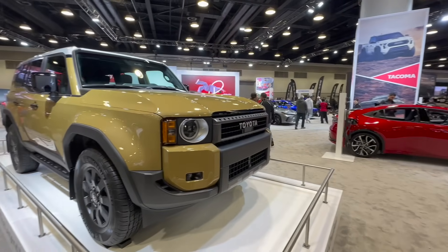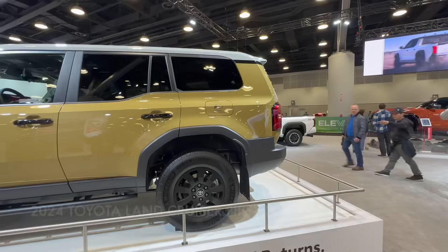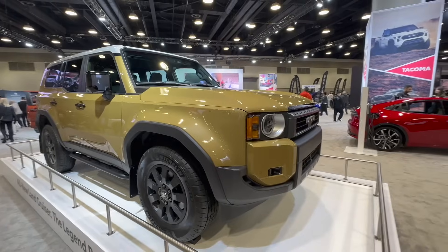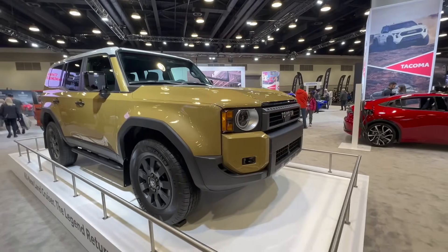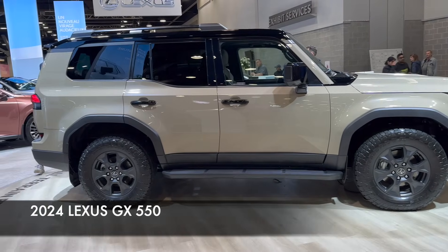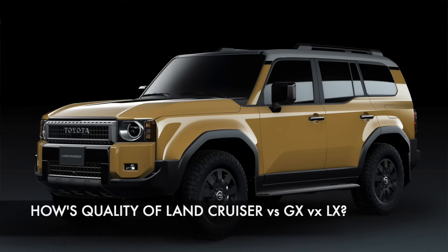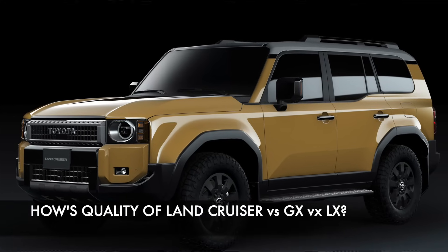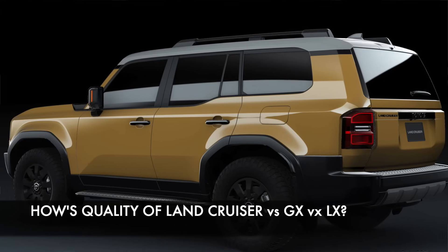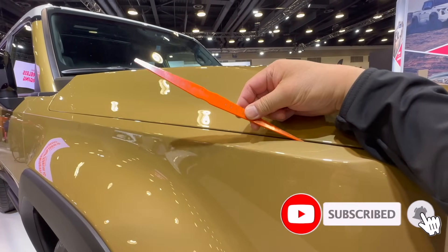I'm at the Vancouver Auto Show and we have the Toyota Land Cruiser First Edition here. I want to do a quick comparison of the Land Cruiser versus the Lexus GX — both are almost identical in many ways except for the powertrain, but they're based on the same platform and built in the same factory. I'm going to do a quick quality check, even though this is a pre-production prototype model, so it's a bit unfair to do a real test, but we can get a feel for the quality of these two vehicles.